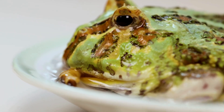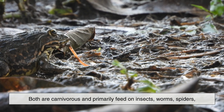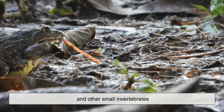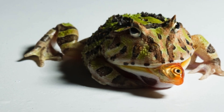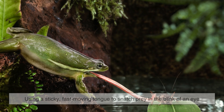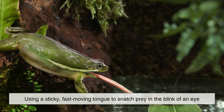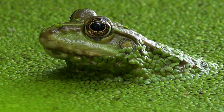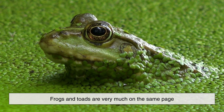Diet-wise, frogs and toads are remarkably similar. Both are carnivorous and primarily feed on insects, worms, spiders, and other small invertebrates. Larger species may even eat small mice, fish, or other frogs. Their feeding method is nearly identical as well, using a sticky, fast-moving tongue to snatch prey in the blink of an eye. Despite their differences in appearance and habitat, when it comes to dinner, frogs and toads are very much on the same page.